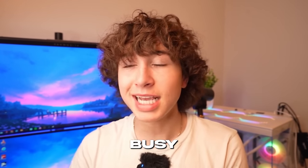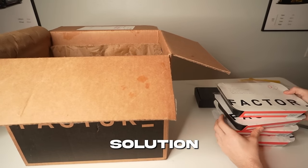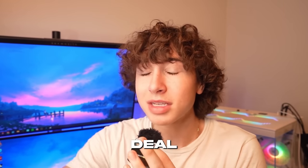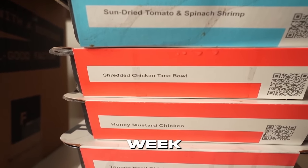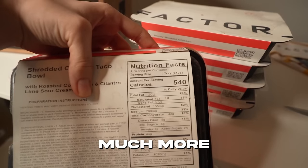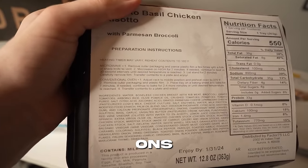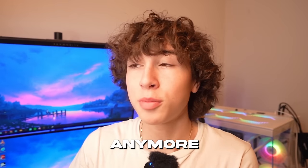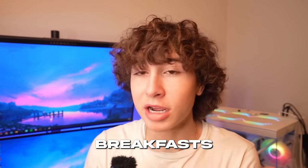If you guys are super busy and don't have enough time to make really good meals all the time, I might have found the perfect solution. It's called Factor, and they deliver fresh dietitian-approved meals right to your door so you don't have to deal with any of the shopping or food prep stress. They have over 35 meals to choose from per week including low calorie, vegan, veggie, and much more, so you never get bored, and they also have over 55 different add-ons you can add weekly.